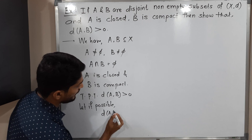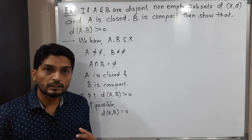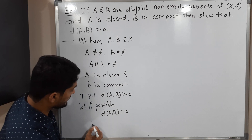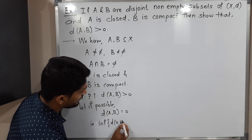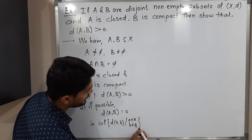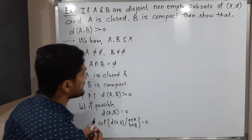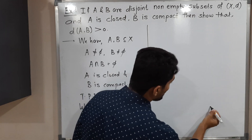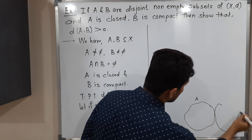We are familiar with the concept of distance between two sets. The distance between A and B is the infimum of d(a, b) where a is an element of A and b is an element of B. So we are assuming that infimum is zero. Let me show this in a diagram — here we have set A and set B, and the distance between them is zero.